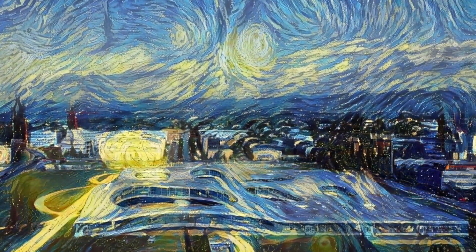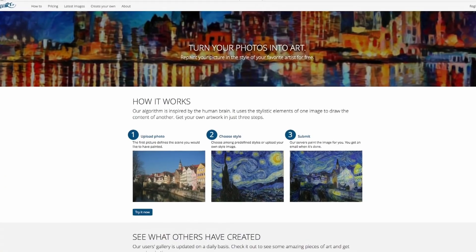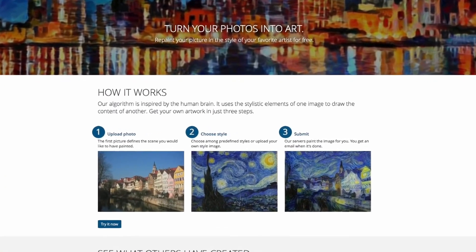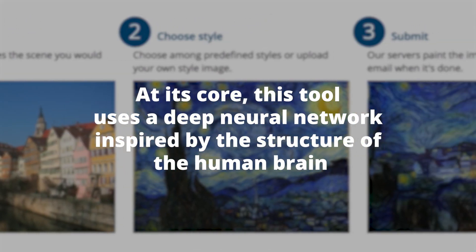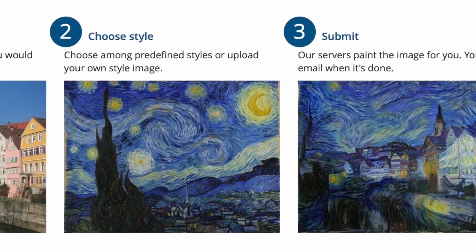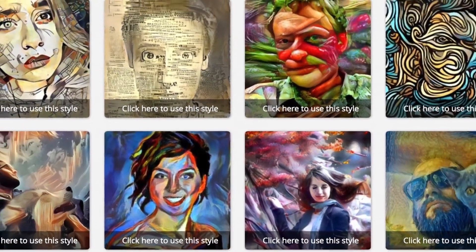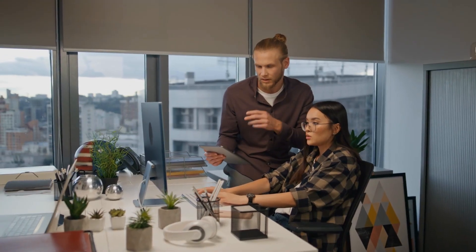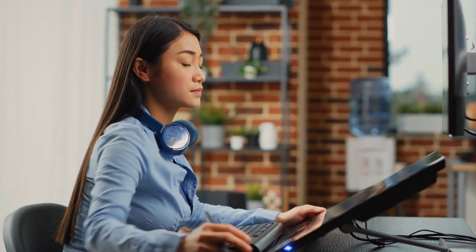Number one: deepart.io. Deepart.io is more than just another image filter — it's a testament to how artificial intelligence has been imbibing art. Think of a classic Van Gogh painting or the unique style of Picasso. Now imagine your own photos transformed into such pieces of art. At its core, this tool uses a deep neural network inspired by the structure of the human brain. By analyzing thousands of pieces of art, the tool reinterprets your submitted photos into the style of those masterpieces — not a mere overlay of patterns, but an intricate redesign capturing every nuanced brushstroke of the chosen artistic style.